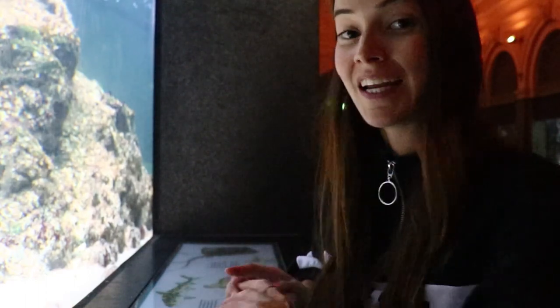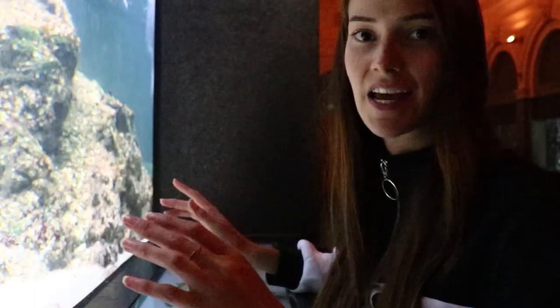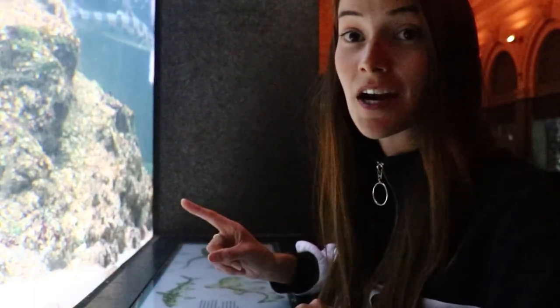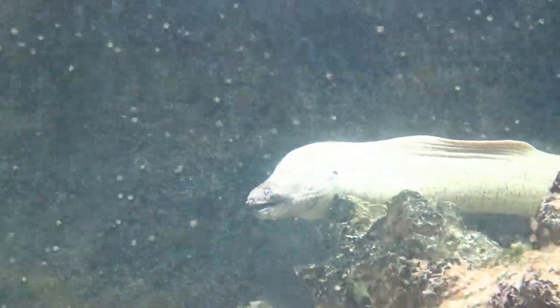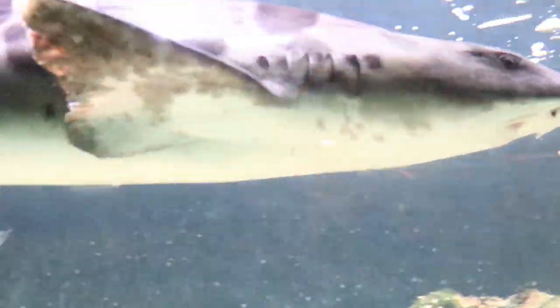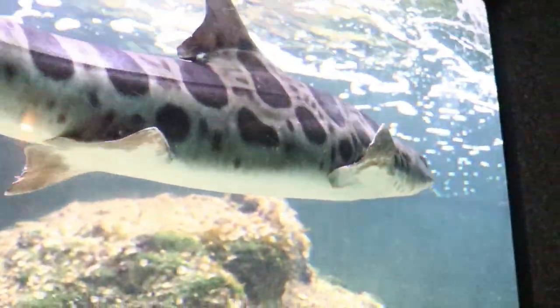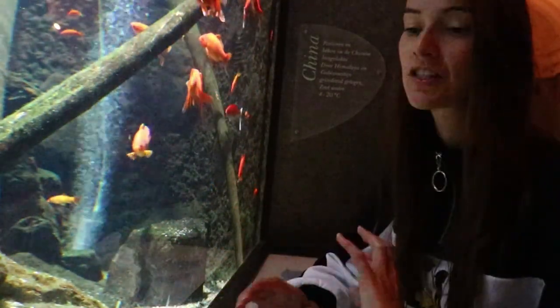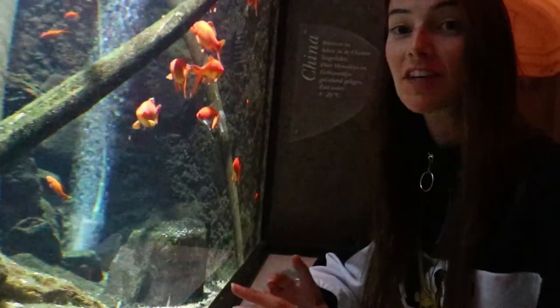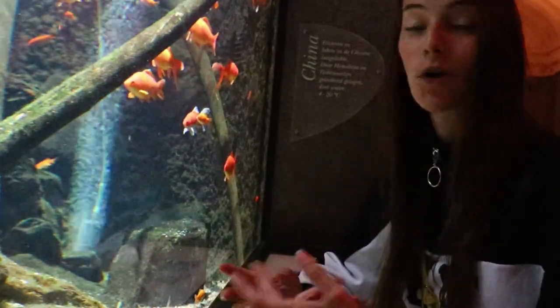I am here at the aquarium, which is part of the zoo in Amsterdam. What I think is really cool about it is that they have a whole bunch of smaller tanks with different types of fish instead of one big tank. There's an eel staring at me — it's really creepy. They have some saltwater and some freshwater fish, so I like that because I get to see different kinds of fish that I maybe normally wouldn't get to see.